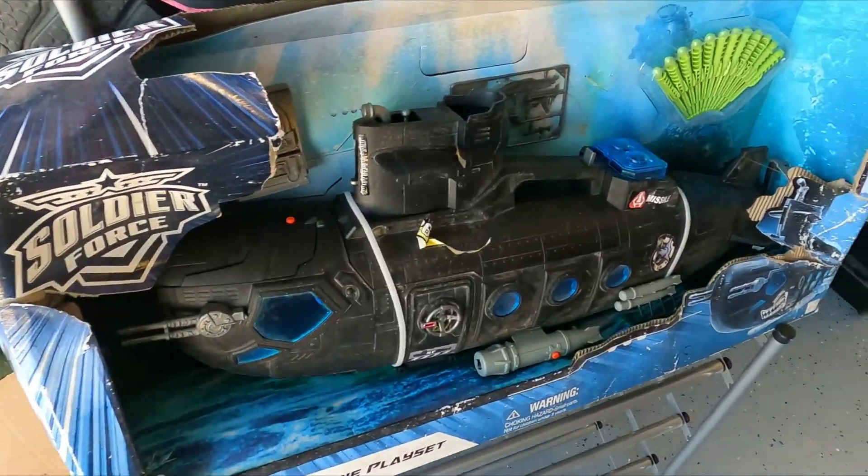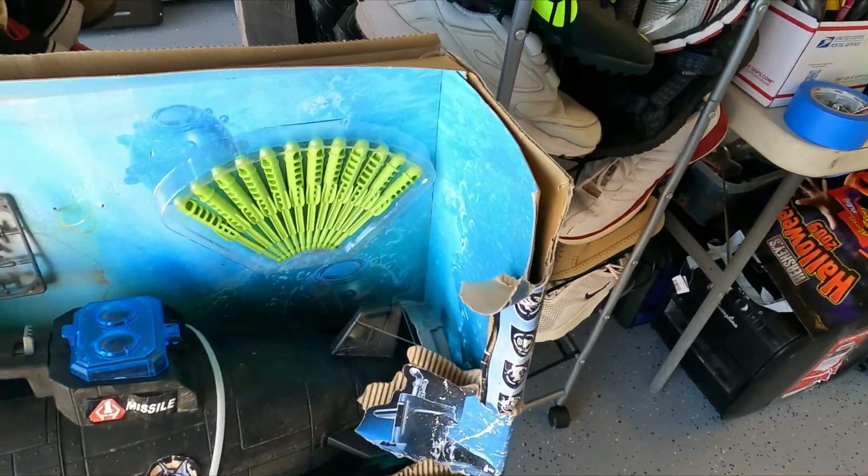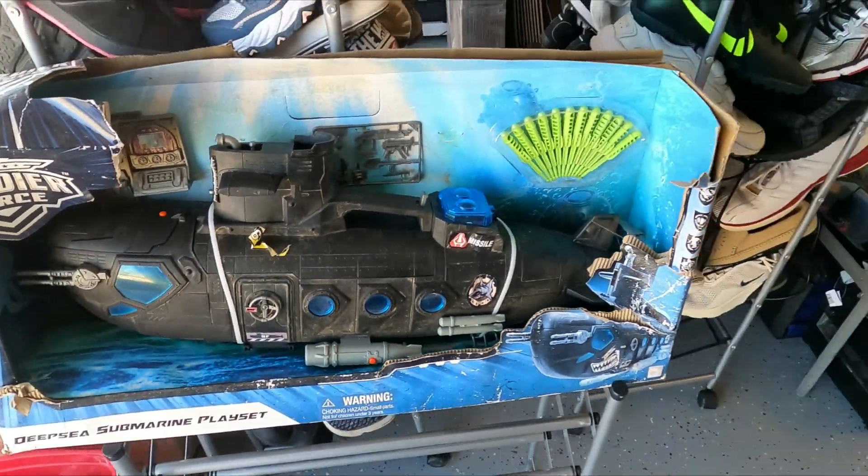This is the only find that we got from Goodwill today — just this one submarine. We checked the comps on it and it looks pretty good. We'll probably end up getting around $60 for that thing, so that's a huge score.